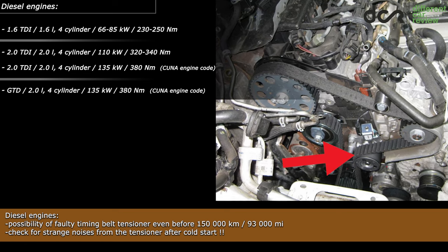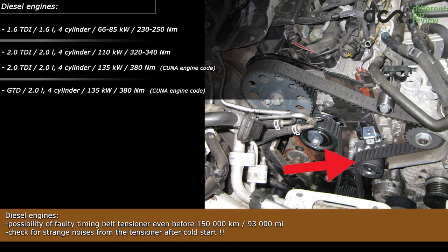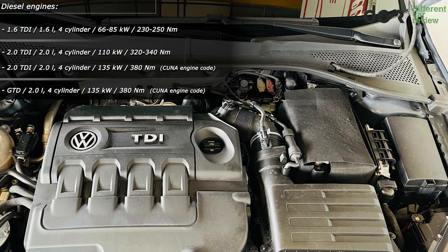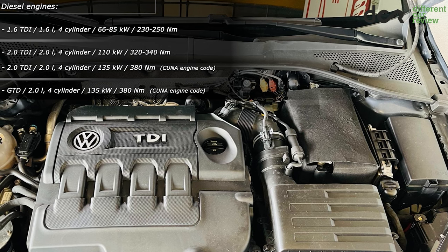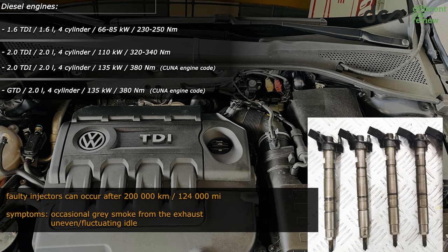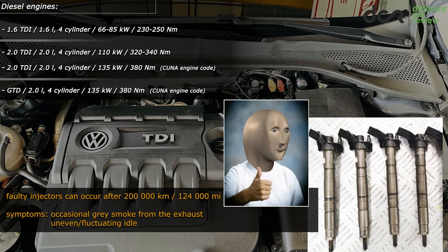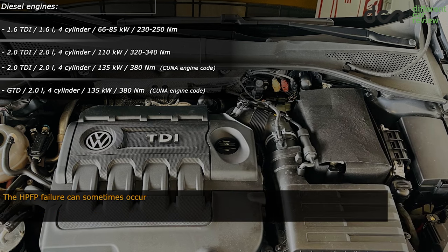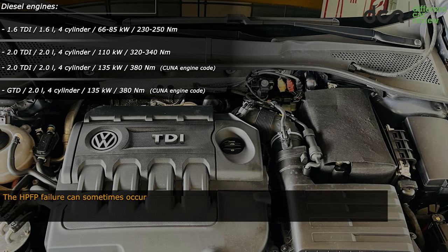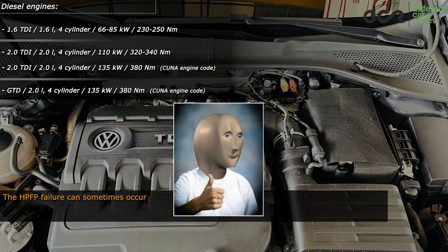However, the water pump can make these noises as well, since it can fail prematurely too. Lastly, there are the classic diesel engine issues. Be ready that the injectors can be faulty after 200,000 kilometers, even though they are more reliable than in the predecessor. The high-pressure fuel pump can fail in high-mileage cars, even though it is also more reliable than in the predecessor.